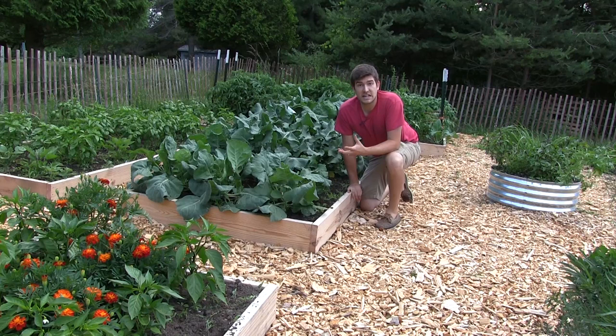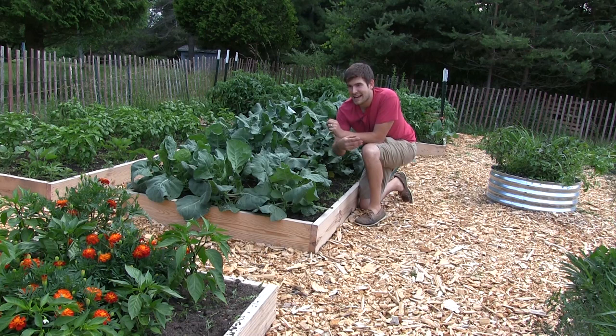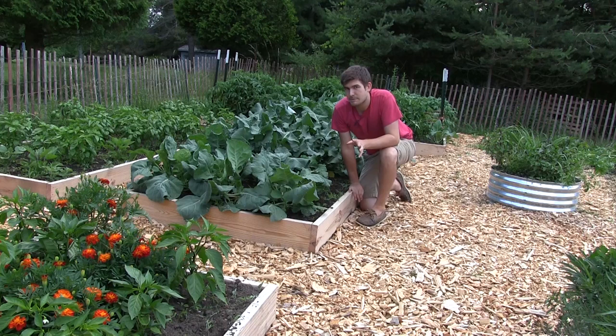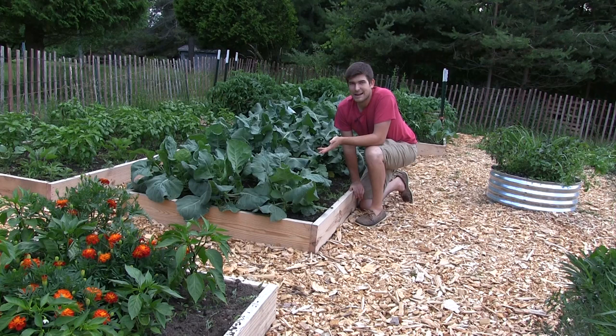The first part to a successful integrated pest management system is planting what's called sacrifice plants. Sacrifice plants are plants that you plant to draw pests to them and not your other plants. What we've done is planted broccoli here. Broccoli is a plant that not many people would want to sacrifice, but we can get broccoli just about anywhere.